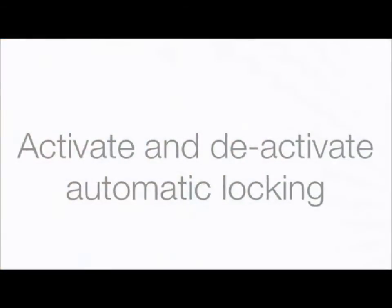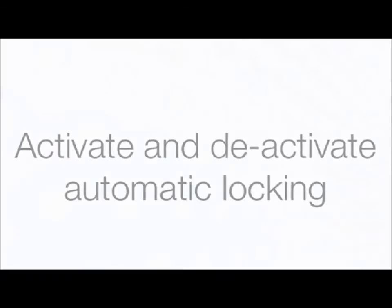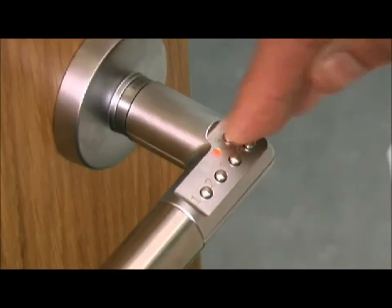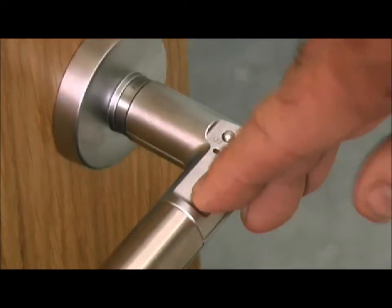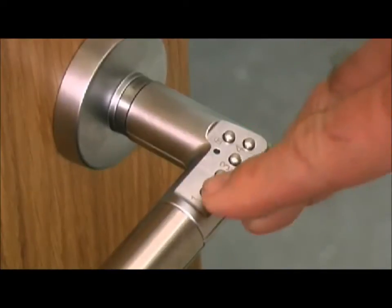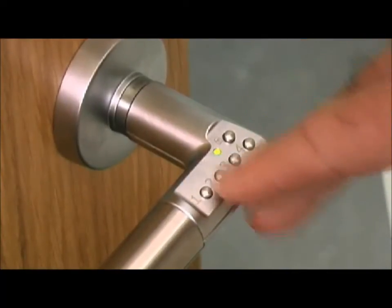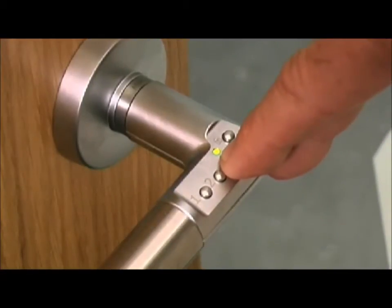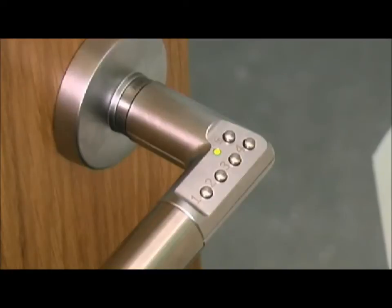How to activate and deactivate automatic locking. Enter your administration code by first pressing the padlock key for a red starting light. Key number 3 holds the memory for automatic locking. Press key number 3 for activation or deactivation of automatic locking. A green light appears for 15 seconds; when it goes out, the function is activated or deactivated.